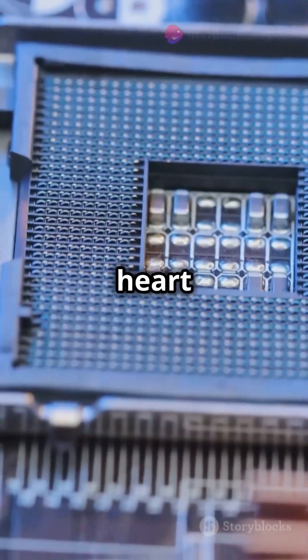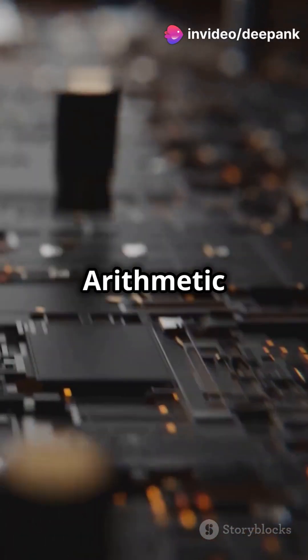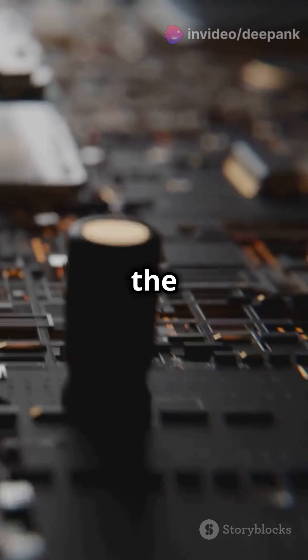Impressive, right? The heart of the microprocessor is the CPU, or central processing unit. It's divided into the arithmetic logic unit, ALU, and the control unit, CU.